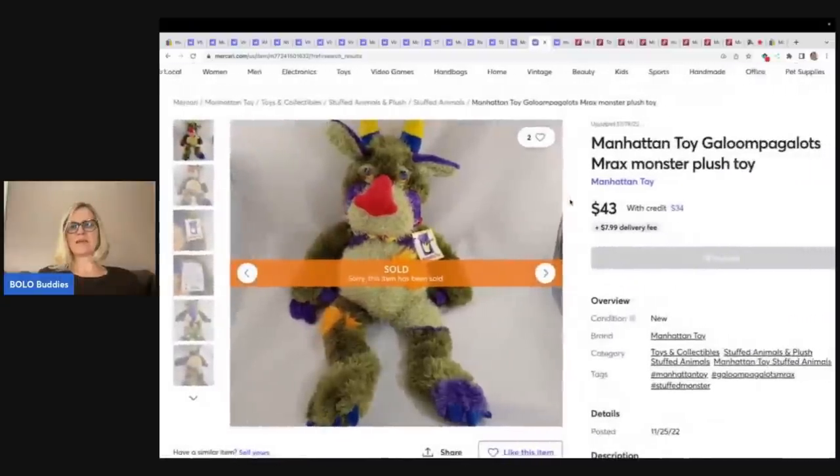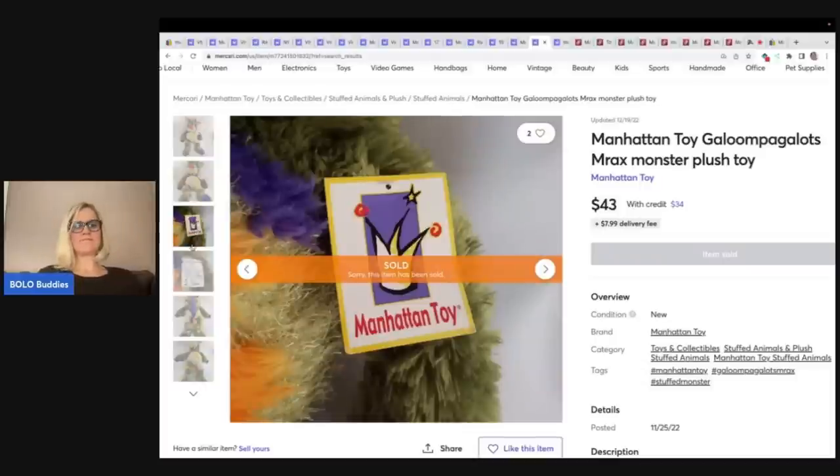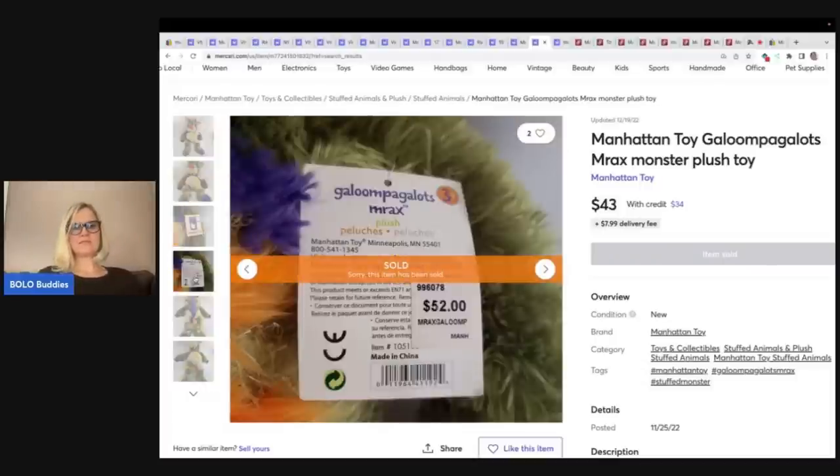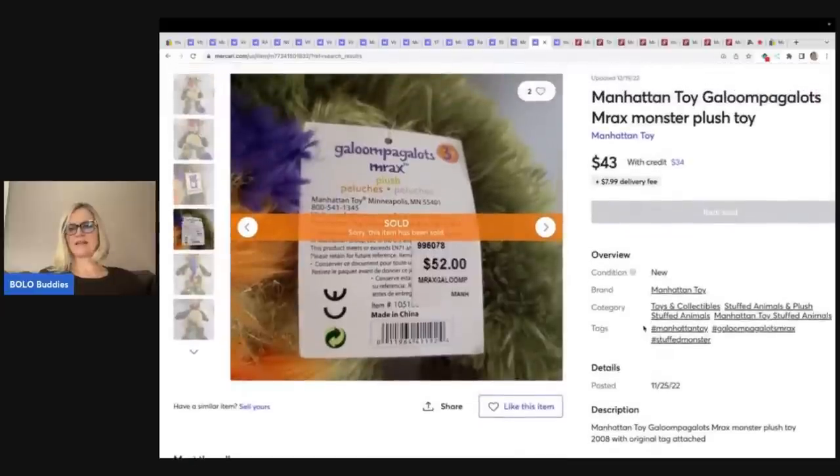This one right here is the Manhattan Toy Galloom Pagalots — never heard of it — MRAX monster plush toy. It's got the original tag on it. From 2008, original tag attached. I probably would have listed it as 'used, original tag attached,' but that's just what I do for plush.